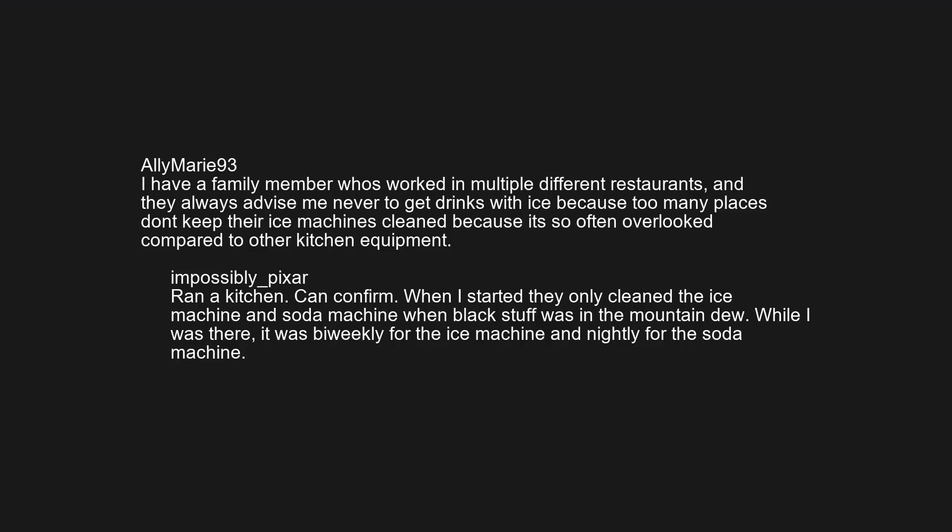Can confirm. When I started, they only cleaned the ice machine and soda machine when black stuff was in the Mountain Dew. While I was there, it was bi-weekly for the ice machine and nightly for the soda machine.